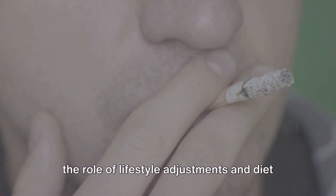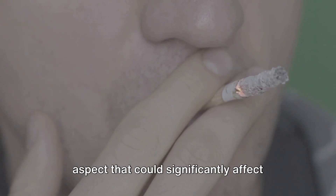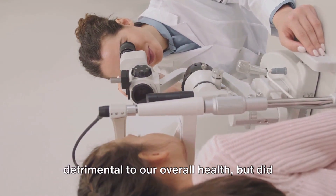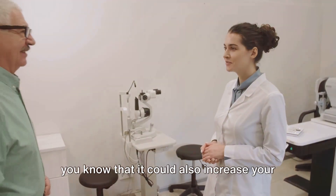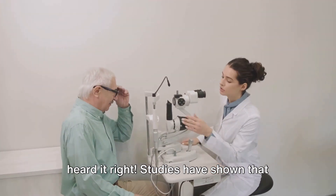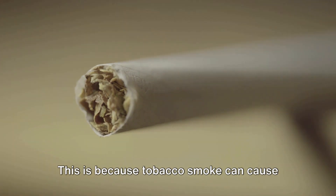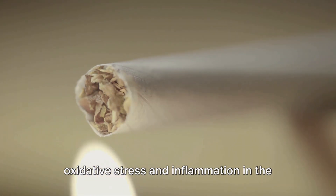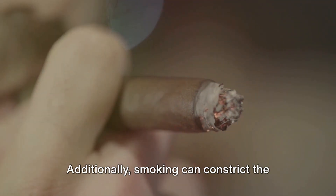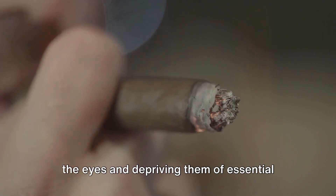Now let's delve into another crucial aspect that could significantly affect your eye health — smoking. It's no secret that smoking is detrimental to our overall health, but did you know that it could also increase your risk of developing eye diseases, including those affecting your vision? Studies have shown that smoking may accelerate the onset of presbyopia and other age-related eye conditions. This is because tobacco smoke can cause oxidative stress and inflammation in the eyes, damaging the lens and other components. Additionally, smoking can constrict the blood vessels, reducing the blood flow to the eyes and depriving them of essential nutrients and oxygen.